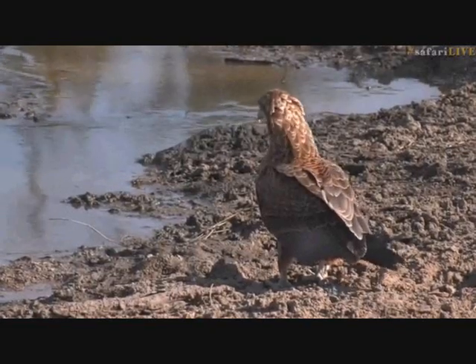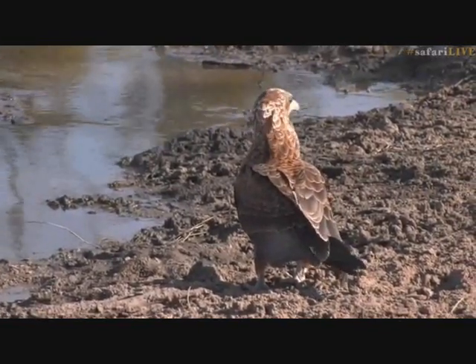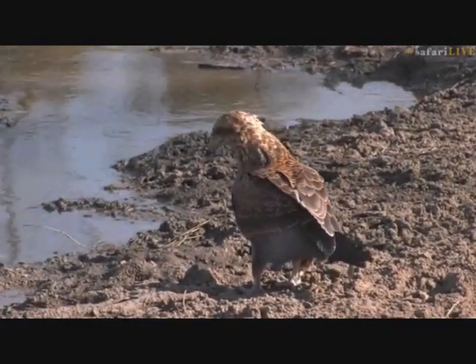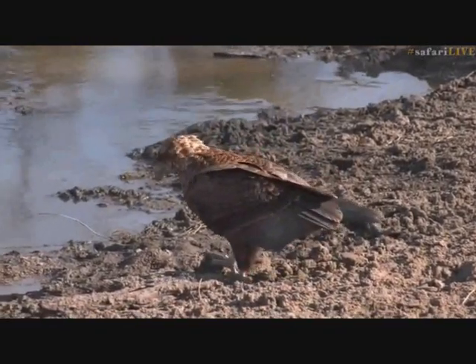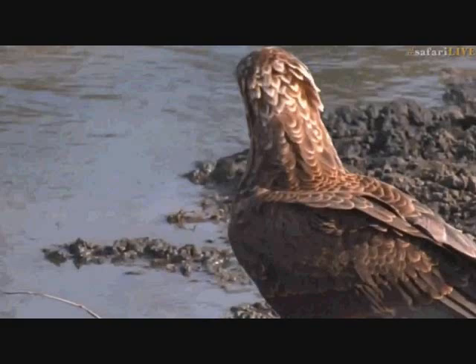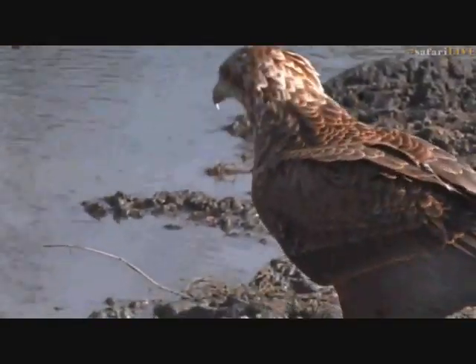I think we disturbed it a little bit when we arrived at Treehouse Dam, so we're wondering how it's going to approach the water and making sure that we're not a threat. But look at the beautiful color and detail in those feathers. It's not often that we get close enough to see all the detail — those little white and cream edges — and those colors are all going to change later in life.